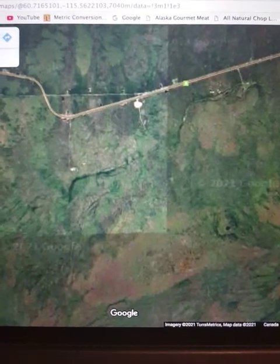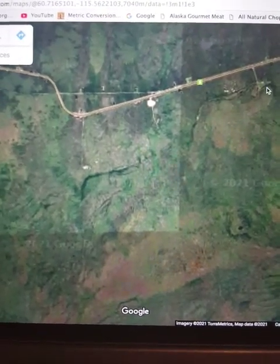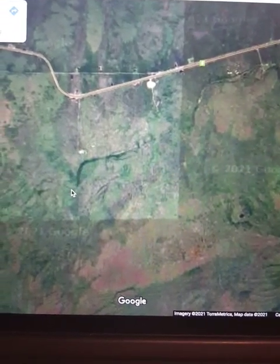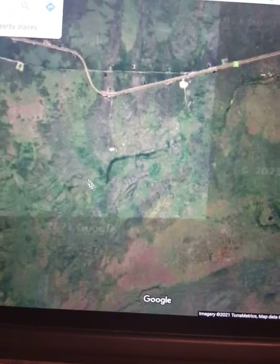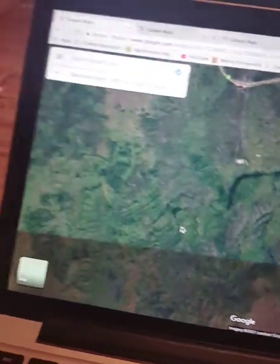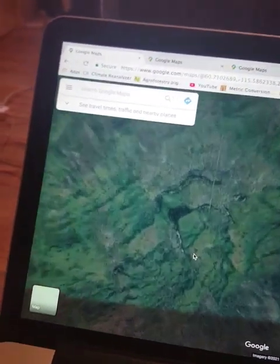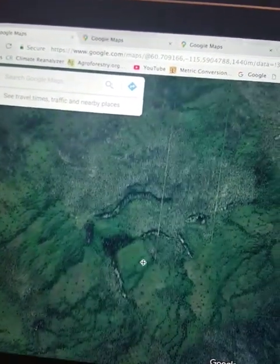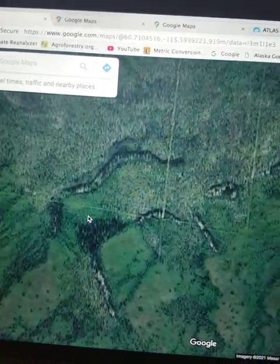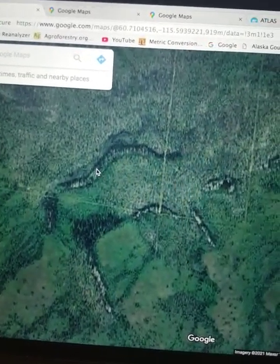This is the first evidence of an ancient Starfort City being released to the world. This here is part of the original moat, and I'm going to zoom in on this area — this is the first spot that I found where I realized it was a Starfort.